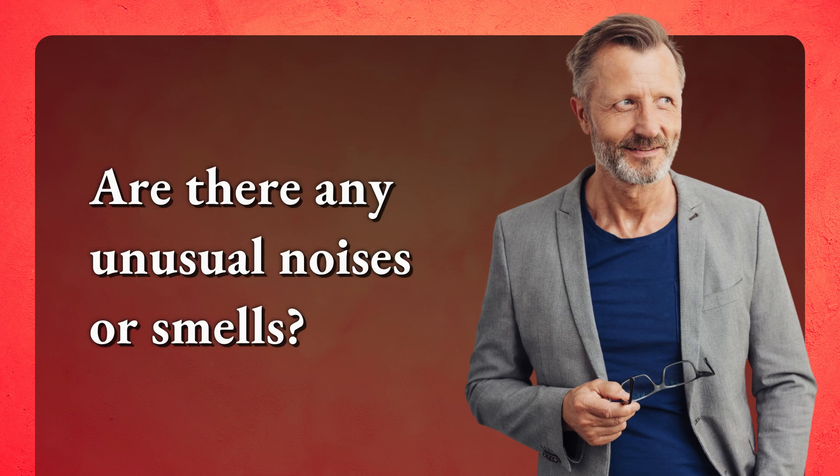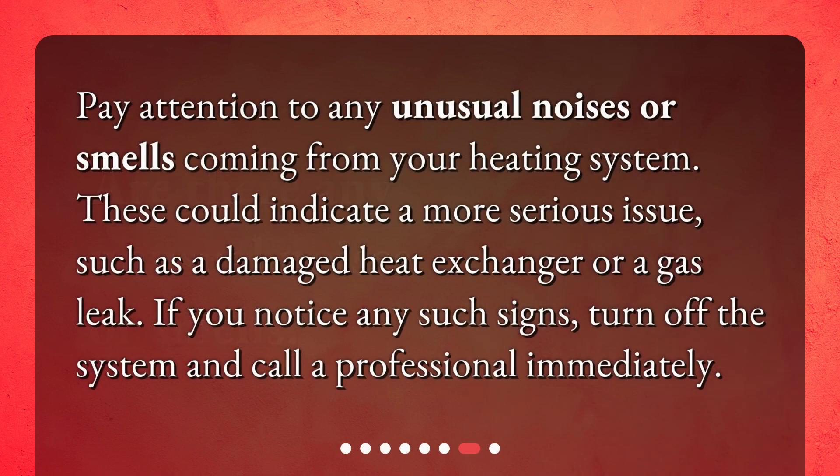Are there any unusual noises or smells? Pay attention to any unusual noises or smells coming from your heating system. These could indicate a more serious issue, such as a damaged heat exchanger or a gas leak. If you notice any such signs, turn off the system and call a professional immediately.